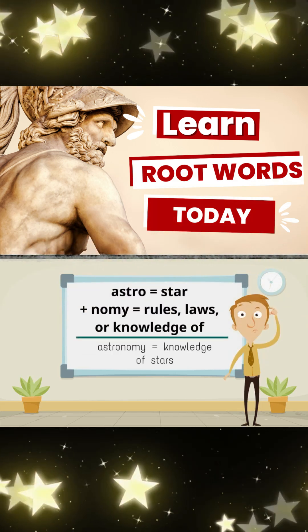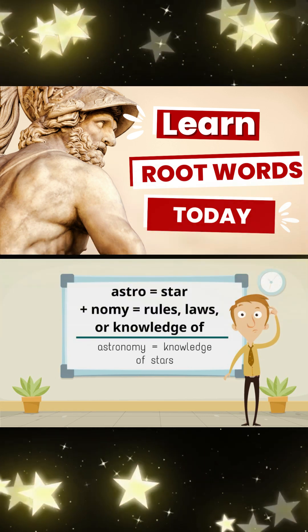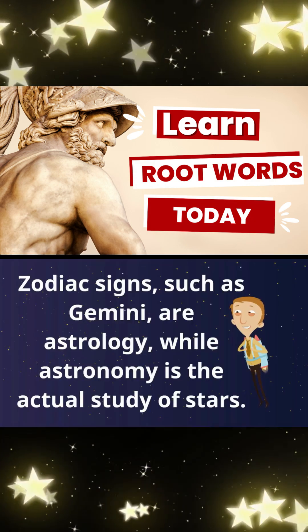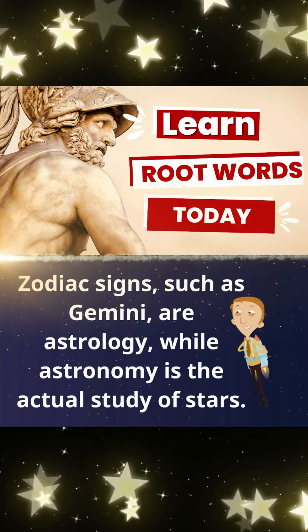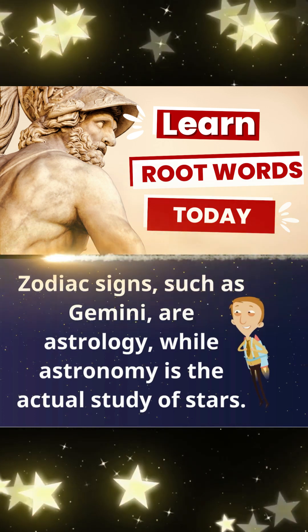Astro, meaning star, and nomi, meaning rules, laws, or knowledge of, make astronomy, meaning knowledge of stars. Zodiac signs, such as Gemini, are astrology, while astronomy is the actual studying of stars.